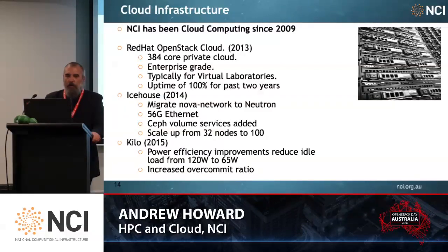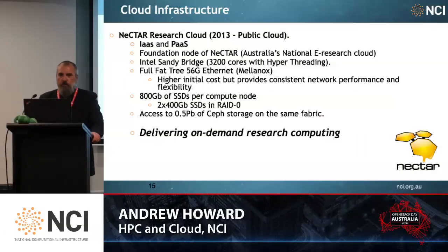In 2015, with our Kilo upgrade program, we were able to use power efficiency to reduce idle load from 120 watts to 65 watts. With an electricity bill like ours, every watt we can save is saving taxpayers money. We also increased the over-commit ratio with little performance impact. Our Nectar Research Cloud is a public cloud used for research across the Australian education sector. It provides infrastructure as a service and platform as a service, and NCI was one of the foundation nodes of Nectar. We're running this on an Intel Sandy Bridge platform which has 3,200 cores with hyper-threading. It's somewhat different from some of the other Nectar nodes in that we elected to use a fully fat tree, non-blocking 56 gig Ethernet fabric.